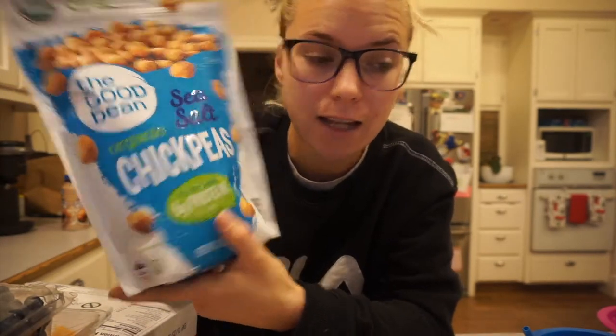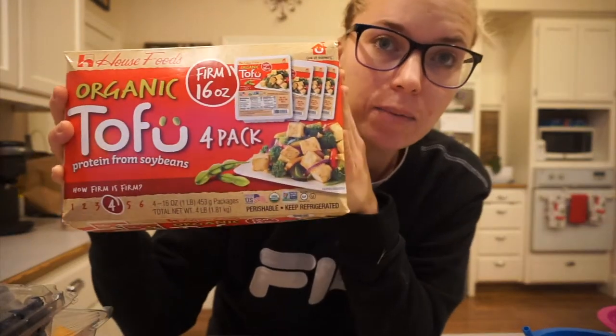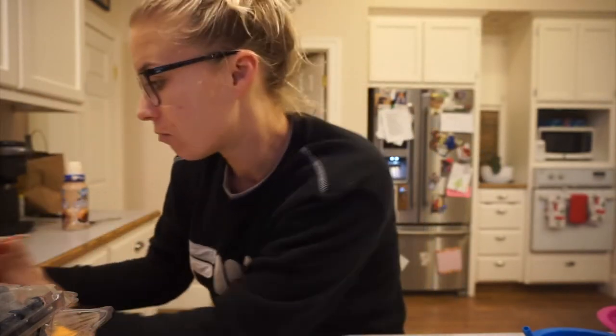Really, really good snack. I got four things of tofu. I do tons of different things with tofu — stir fry, just put it in the oven, make it crispy, all kinds of stuff.